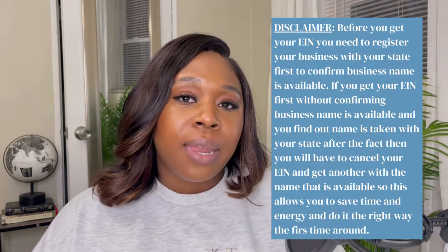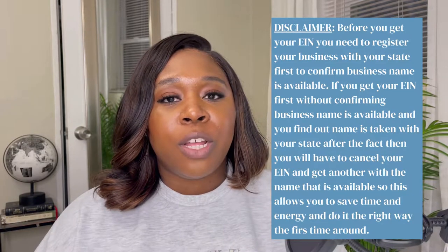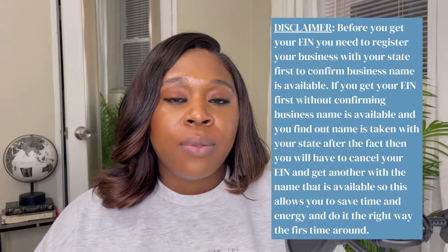I do want to give a disclaimer. If you are in this process to get your EIN, you want to make sure that you have already registered your business with your state. If you're not sure how to do that, you can Google how to register my business in the state of blank — put your state there. Usually it's the website with .gov, and you only pay the state fees to do that. If you want somebody else to do it for you, I'll put a link in the description box if you'd rather pay a company to do it for you.